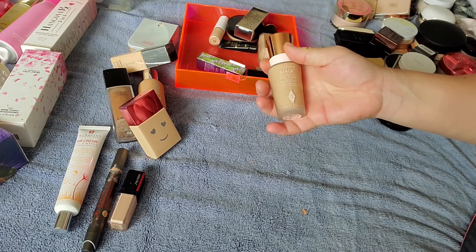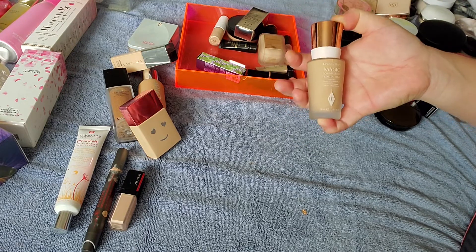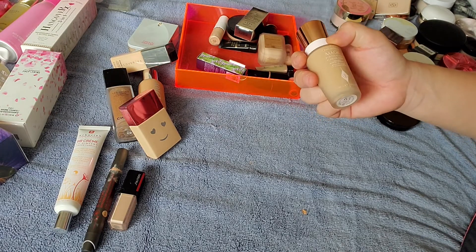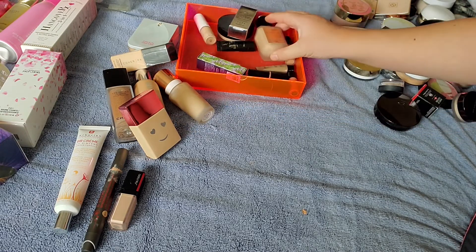For my birthday last year in Vegas, I purchased a couple more foundations at Sephora. I decided to get the Charlotte Tilbury Magic Foundation — I really do like this one. This is shade 6.5 medium. I was surprised by the shade — now I'm probably a little bit too light for it, but I really do like that one.